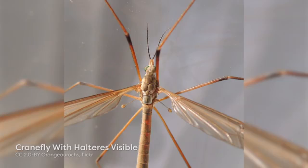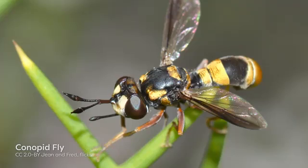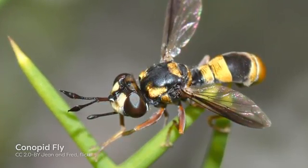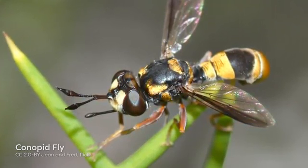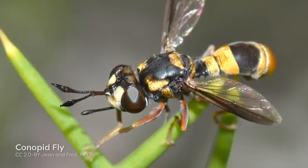One of the most extreme insect wing modifications occurs in the Diptera, in which the hindwings are modified into advanced balancing organs called halteres. This is a unifying characteristic of the speciose order. As these structures no longer support flight, flies effectively only have one pair of wings, and this is reflected in the order name Diptera, which means two wings. Halteres look like knobbed stalks and function as sophisticated gyroscopes to maintain stability during flight. This is achieved by concentrations of sensory receptors known as campaniform sensilla that are positioned at the base of the halteres.